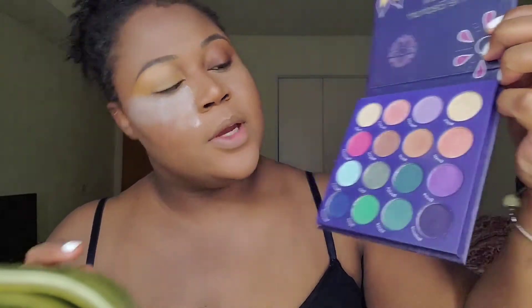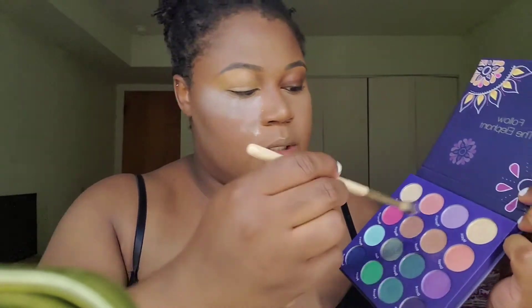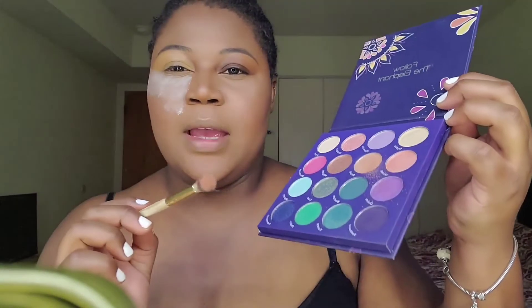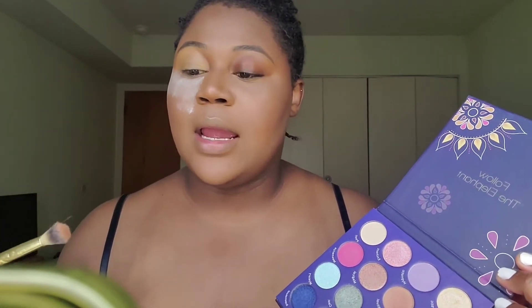Like I said, I'm going to work with the greens. I think I'm going to grab the color Ritual, which is right there in the center. I'm going to grab a big, dense blending brush. It does have some kickback — I don't know if you can see or not — but that honestly doesn't bother me. Usually when it has kickback it means it's pigmented, so I'm not mad at that.